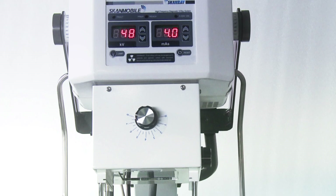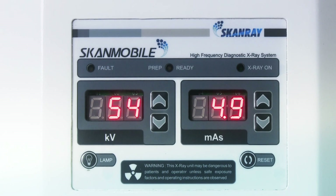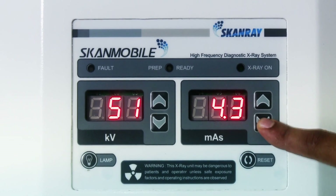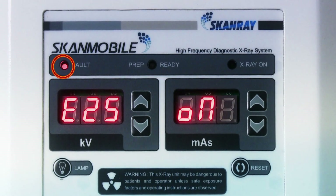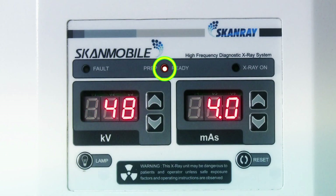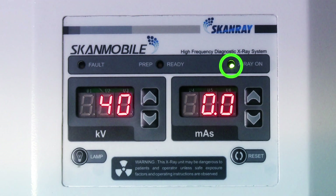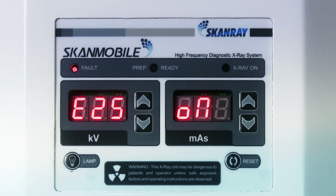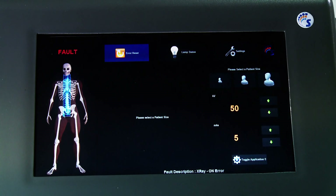The tube head consists of the control console and the collimator. The kV and mA parameters can be selected from the console and will be automatically synced with the workstation. Parameters can be varied in steps using the up and down keys. The console also displays fault indication in red LED, exposure preparation in yellow LED, exposure ready indication in green LED, and X-ray on indication in green LED. Faults can be reset from either the tube head or touch screen, after which the machine is ready for exposure.